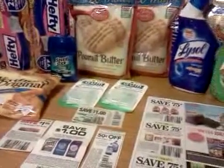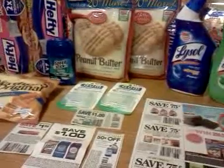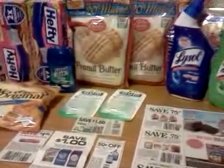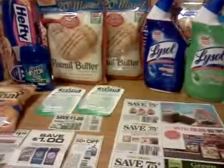Hey everybody, it's Michelle with Michelle's Frugal Living. Thanks for watching my videos and welcome to my new subscribers. Let's talk about Dollar Tree for a little bit — I've had several people ask me if and when I was going to go to Dollar Tree and do some couponing there.